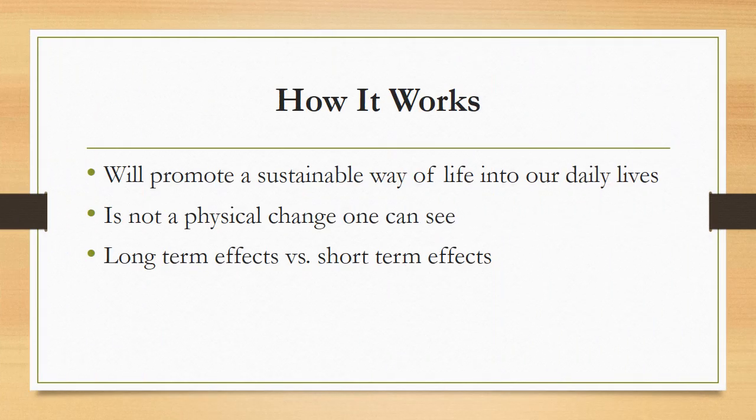How exactly do green building materials work? Building sustainably and using green building materials can also promote sustainability within our daily lives. Not all green materials used in sustainability can be easily recognized. This goes into the argument of long-term versus short-term effects of a green building. The short-term effects aren't really seen; however, the long-term effects will be cost-efficient, environmentally efficient, natural resource efficient, as well as improving human health.